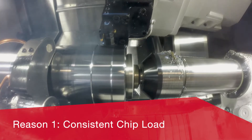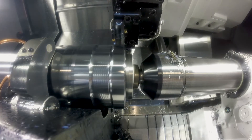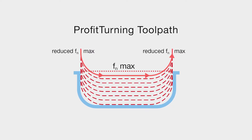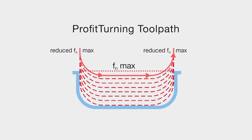Reason 1. Profit Turning provides full control over tool engagement at all stages of the cycle, ensuring a consistent chip load. As the tool rolls into the beginning of a pass, Profit Turning engages a smaller feed rate to control tool engagement, which minimizes deflection and tool wear.